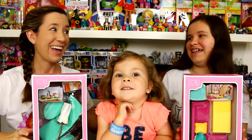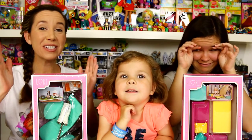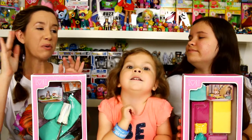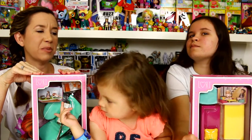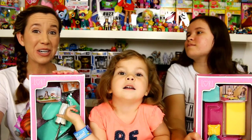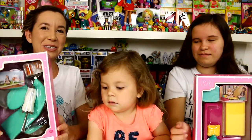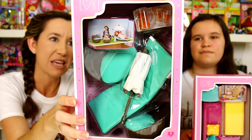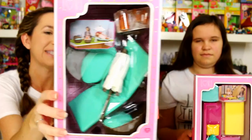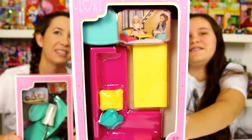Hey guys, it's Holly and Alex, and today we're going to be opening up some more dollhouse furniture. We were wanting these sets and they were kind of hard to find on eBay, they were a little bit pricey. I happened to go into Target and they had restocked the shelves, so we picked up these sets — they're $12.99. This one here is the Rooftop Patio Set and this is the Living Room Lounge Set.